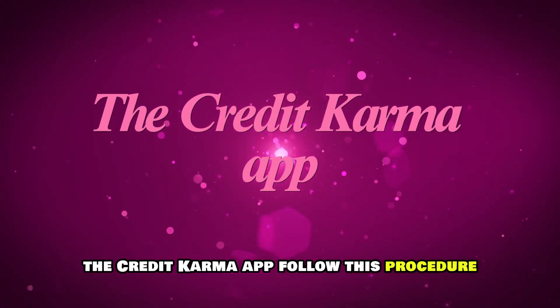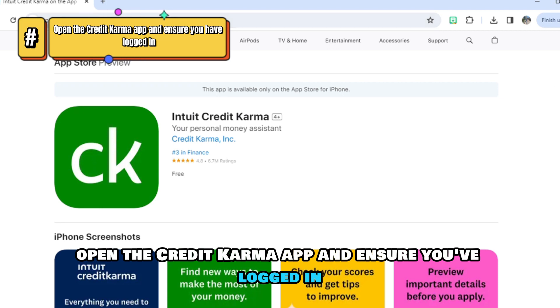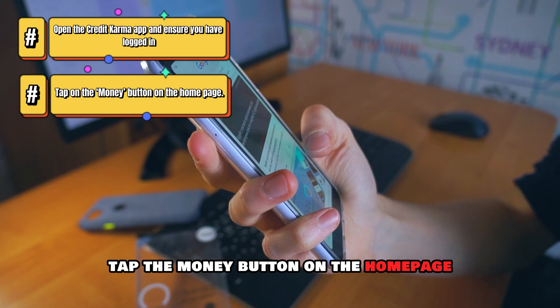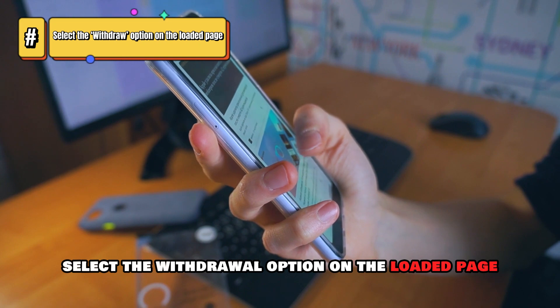The Credit Karma app — follow this procedure. Open the Credit Karma app and ensure you've logged in. Tap the Money button on the Home page. Tap on the Transfer button. Select the Withdraw option on the loaded page.